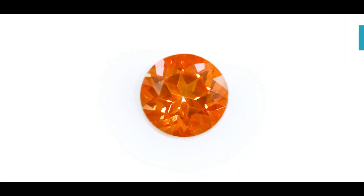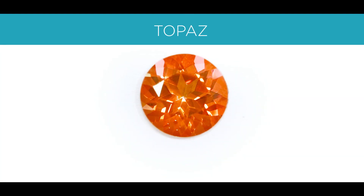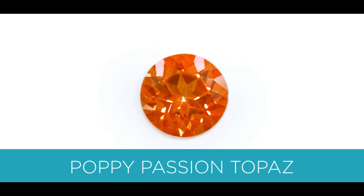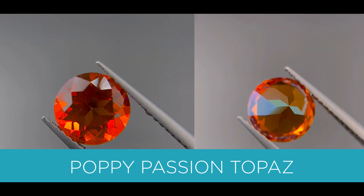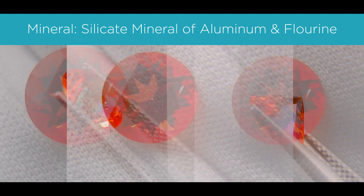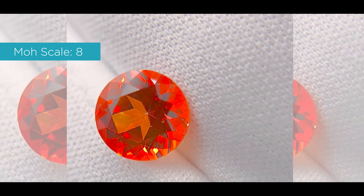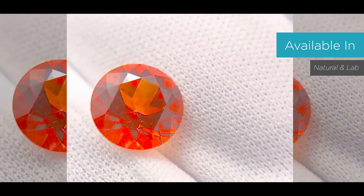The second stone is also a topaz. This one is called the Poppy Passion Topaz, since the color is a bit darker — it's more of a medium-dark orange. The mineral is also a silicon mineral of aluminum and fluorine. It measures an 8 out of 10 on the Mohs scale, and it's available in naturals and labs.